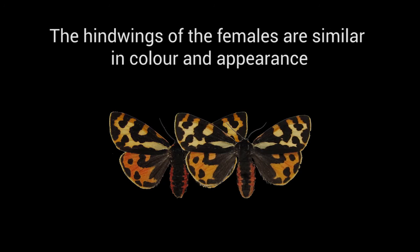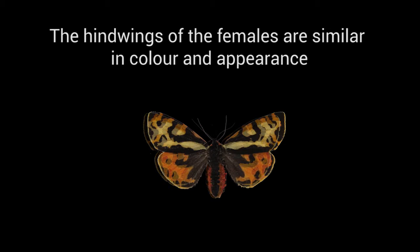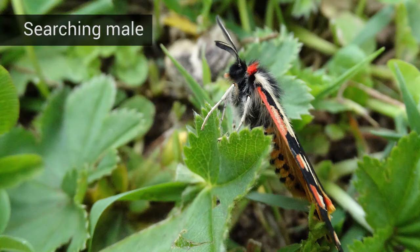On the other hand, for the moths themselves, the colours of the red and orange females are largely overlapping. This means they cannot recognise them as different categories.